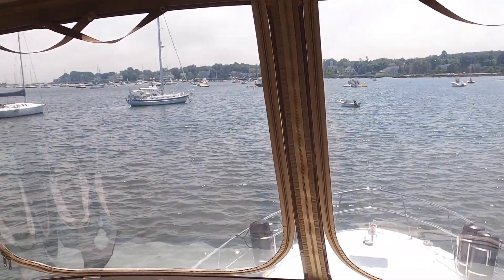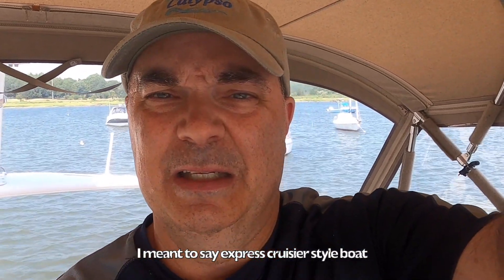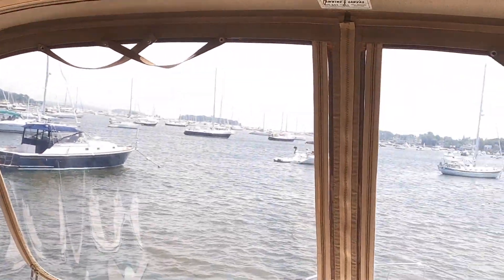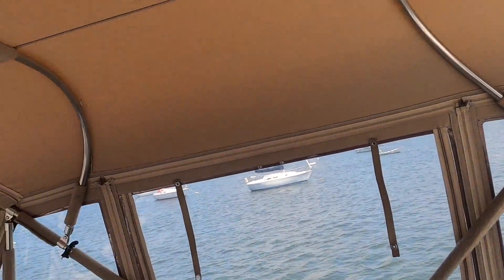I wanted to take a moment and talk about how we communicate between the bridge up here and the foredeck down there. Now on Calypso 1, which was a Sundancer, a more sedan bridge style boat, we had a window vent that we were able to open, and I would also open the eisenglass so you could communicate somewhat between myself and the foredeck. However on this boat it is a little bit harder to communicate without having to basically shout, and we don't want to do that.